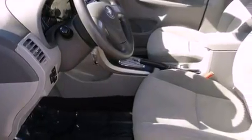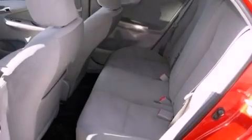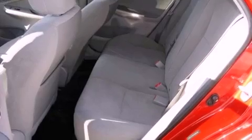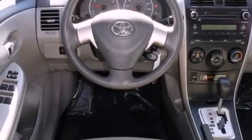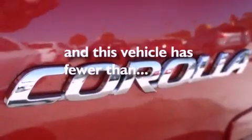Features include commercial-free satellite radio, a low-tire pressure indicator, traction control and stability control systems, an engine immobilizer theft deterrent system, an anti-lock braking system, front airbags, child safety seat anchors, air conditioning, and full power accessories. This vehicle has fewer than 24,000 miles on the odometer.